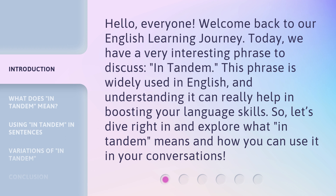and understanding it can really help in boosting your language skills. So, let's dive right in and explore what in tandem means and how you can use it in your conversations.